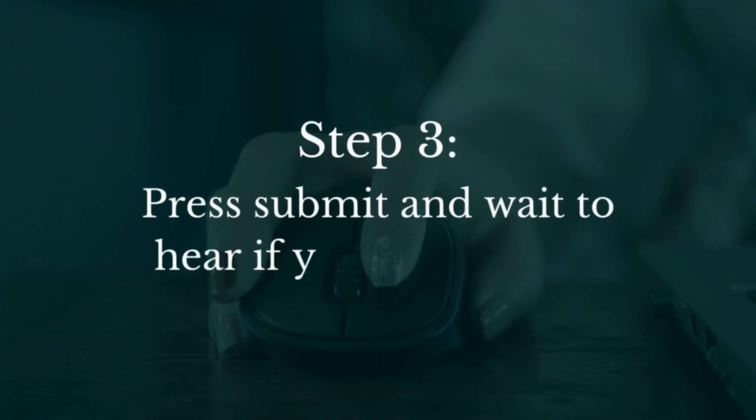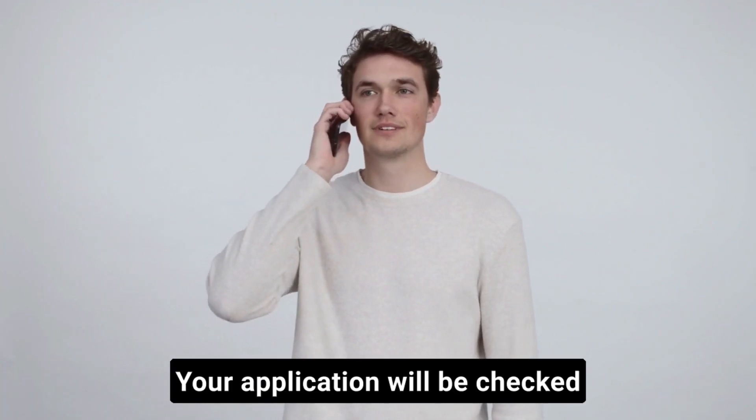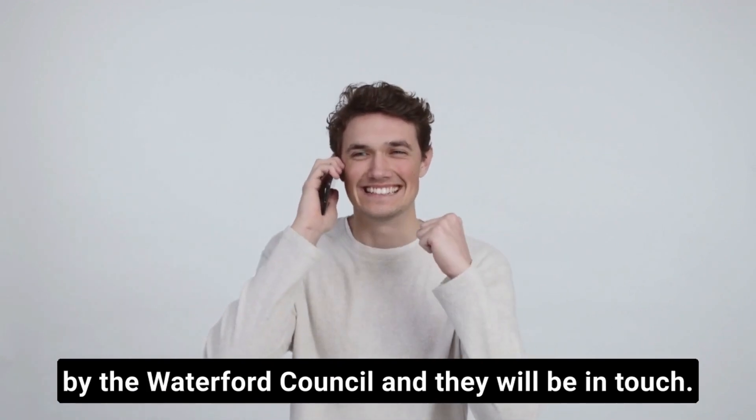Step 3: press submit and wait to hear if you are eligible. Your application will be checked by Waterford Council and they will be in touch.